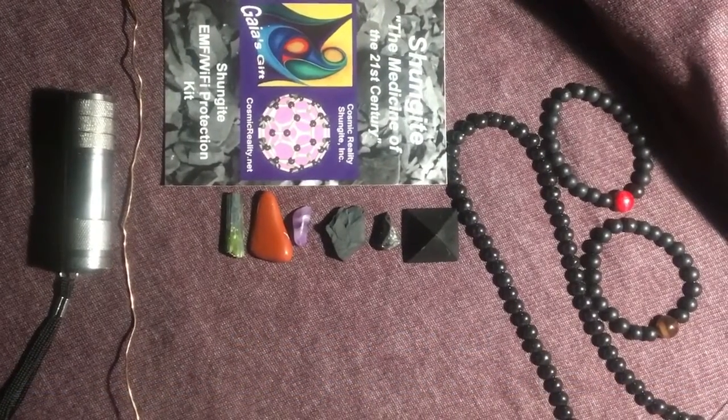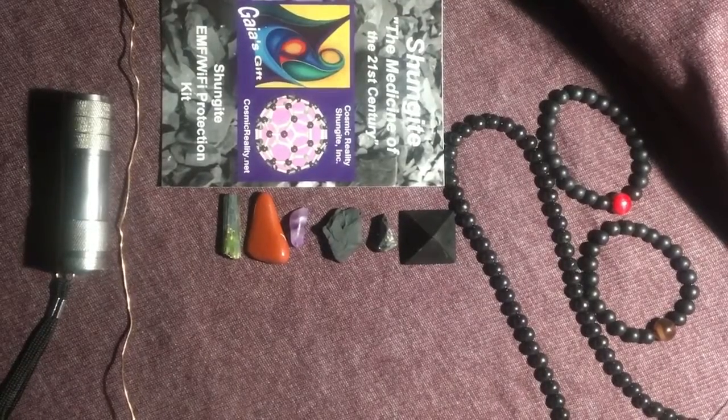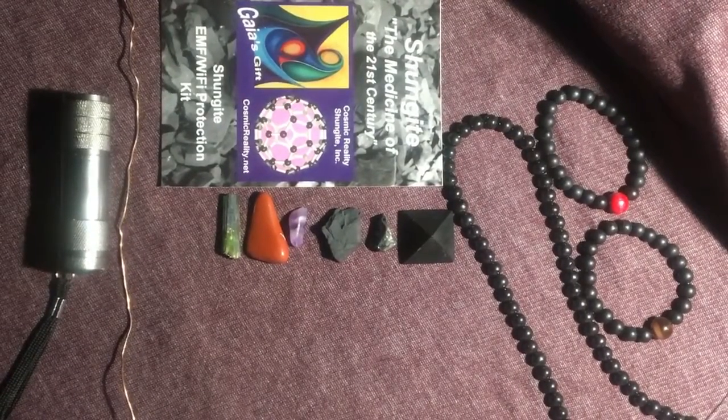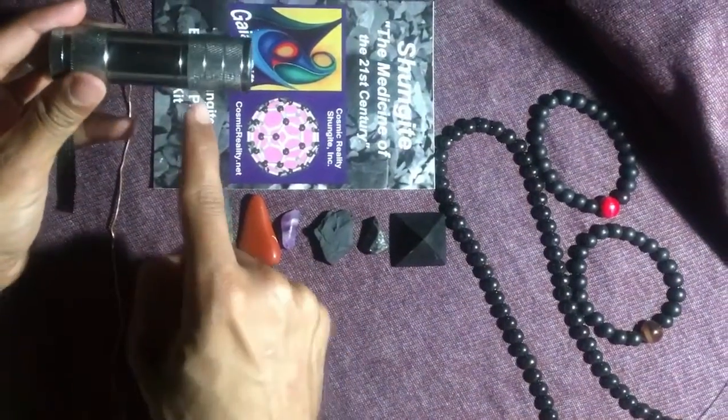That seems like a complex thought — it goes in and it comes out — but why does it work? It works because of the same principle that you have in a flashlight. We're going to demonstrate how it works by using the flashlight.